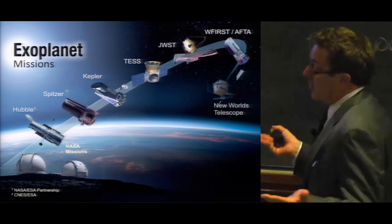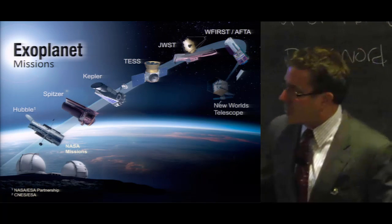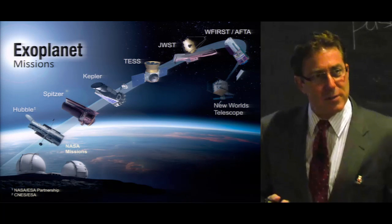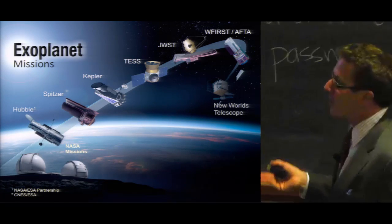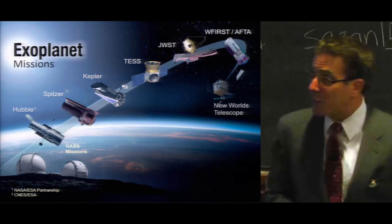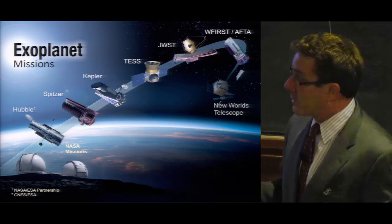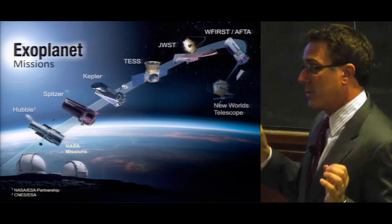Some of these missions were designed and launched before there were exoplanets, such as Hubble and Spitzer, and yet engineers and scientists have figured out a way to adjust the operations of these instruments to do exoplanet science. Almost everybody is familiar with the Kepler spacecraft and its huge yield of exoplanets. We look forward to the launch of TESS and the James Webb telescope in the next three years, and to beginning formulation of the WFIRST-AFTA telescope, which would launch in 2024 and perform an exoplanet census and the first direct imaging of our nearest exoplanet neighbors using a coronagraph.